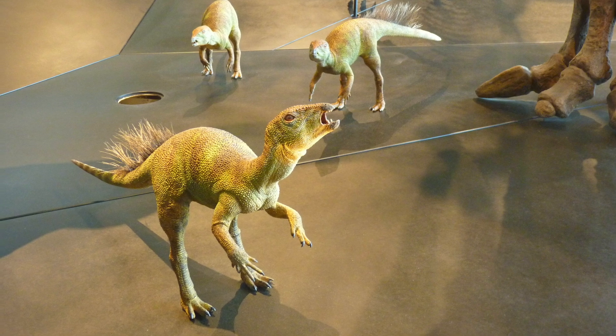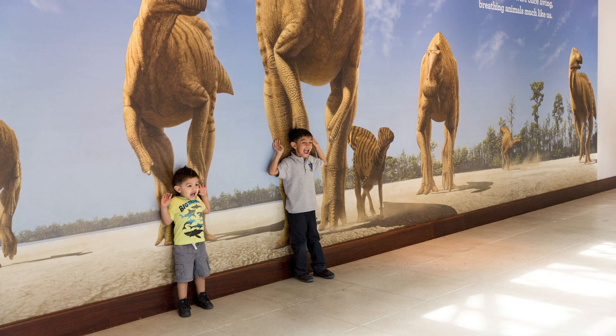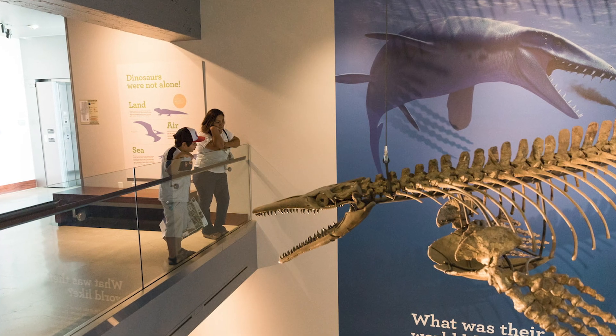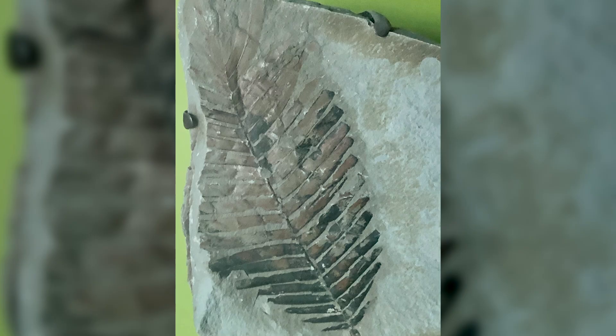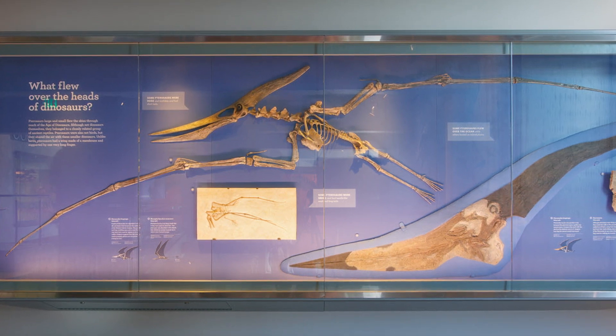We may never find all the dinosaurs in the world, but the clues we do find help us bring these incredible creatures to life. Dinosaur fossils make up just some of the fossil material found from the Mesozoic era. Other specimens, like fossils from plants and other animals, help us better understand other aspects of the world of the dinosaurs.